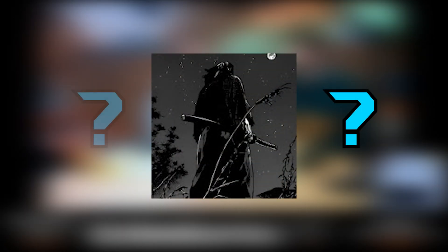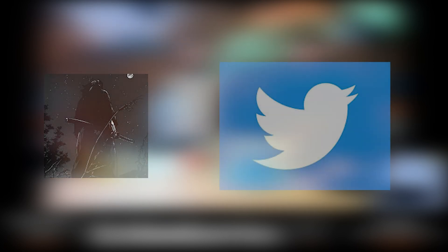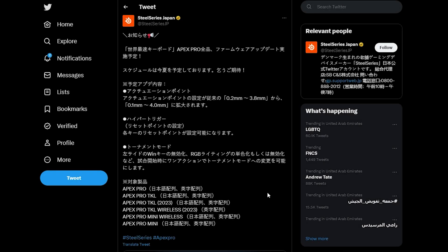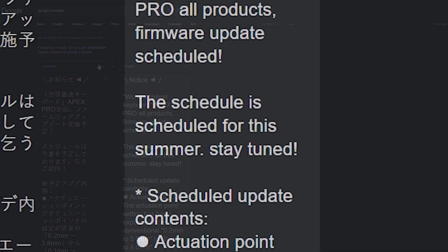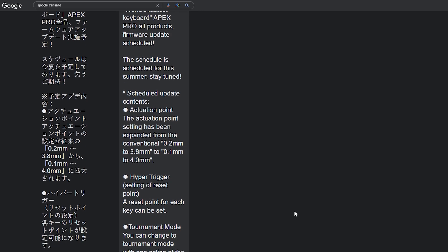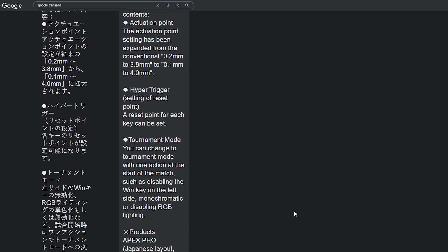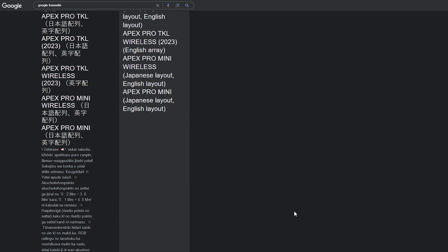I'm not sure on what the devs' so-called plans are, but that's pretty exciting. But look at this tweet — it's in Japanese, but after doing Google Translate it shows: first, the keyboard's actuation is going to be lowered from 0.2 to 0.1mm and the max actuation will be higher, basically the same as the Wooting 60HE. Second, rapid trigger is confirmed and will be coming soon.